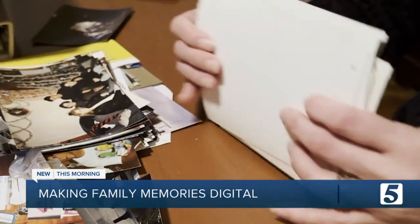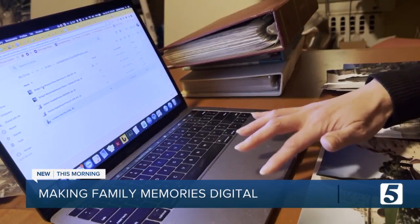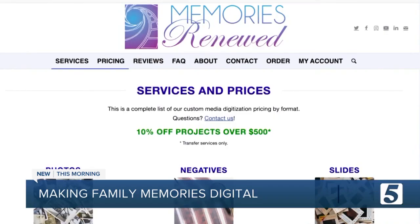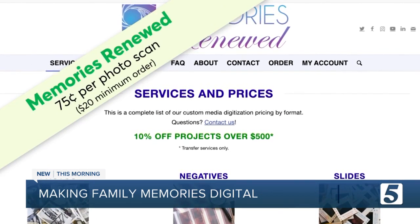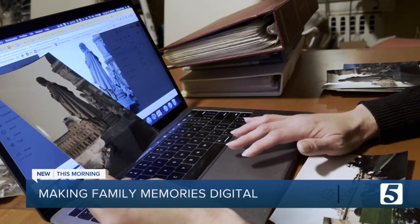Even though it was scary to send my stuff out, it was really easy actually to do, and quicker than I thought. In just eight days, Melanie's digitized photos from Memories Renewed were complete. The quality of the photos matched the actual print, it had the most color fidelity, and they also just had really great customer service from start to finish.